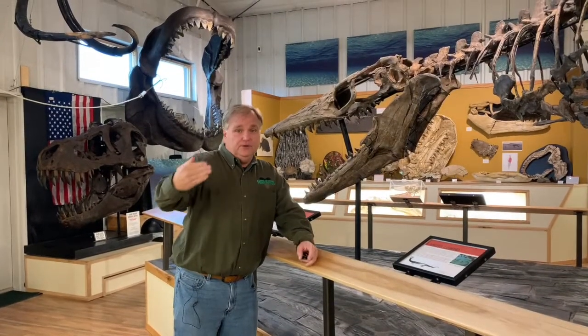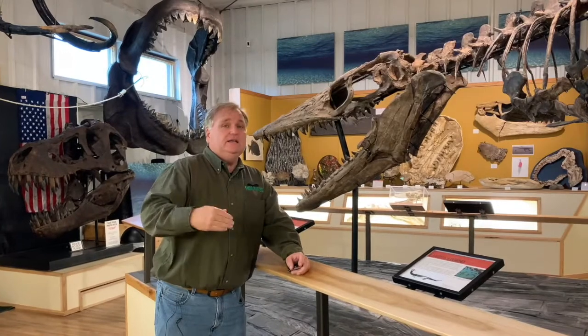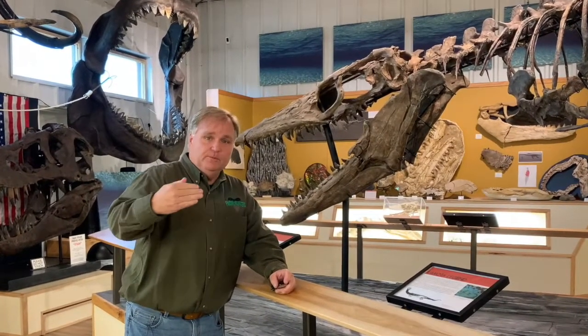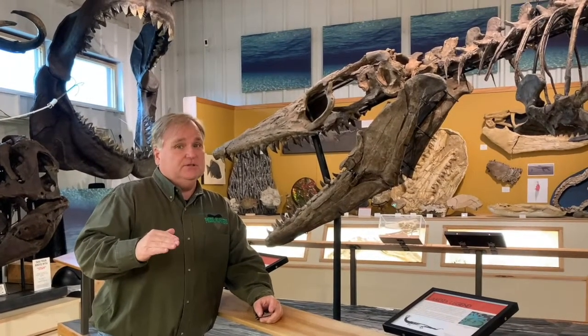I'm here at the World Fossil Finder Museum in Hot Springs, and I'm standing in front of a 93-million-year-old Tylosaur, which is a type of mosasaur. It lived in the late Cretaceous period. Let's check out this awesome museum.